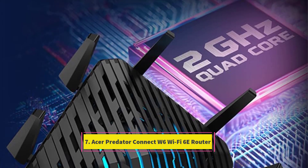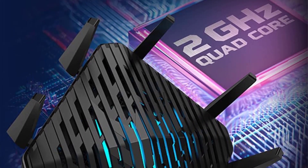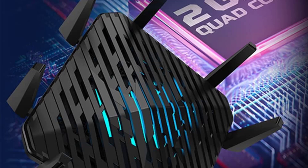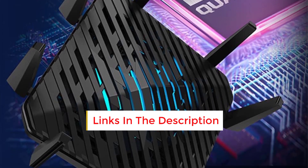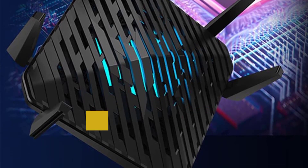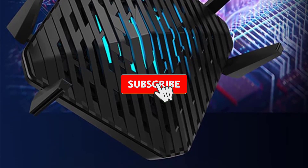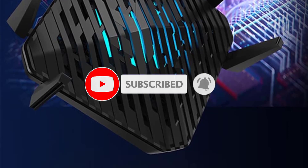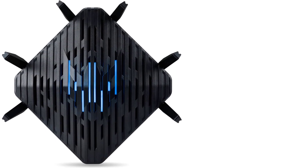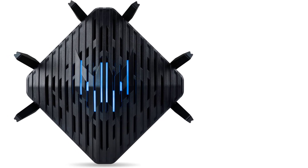Number 7: Acer Predator Connect W6 Wi-Fi 6E Router. With outstanding throughput and signal range capabilities, top-notch hardware, and a plethora of impressive gaming features, the ASUS ROG Rapture GT AX6000 earns an editor's choice accolade among premium gaming routers. While it may not match the TP-Link Archer AX11000's 8 LAN ports, it offers dual 2.5GB LAN ports and 4x 1GB LAN ports with support for link aggregation. Moreover, you have the option to designate one LAN port specifically for gaming and prioritize its bandwidth. The Rapture GT AX6000 stands out as an ideal selection for gamers in search of a Wi-Fi 6 router to elevate their online gaming experience.